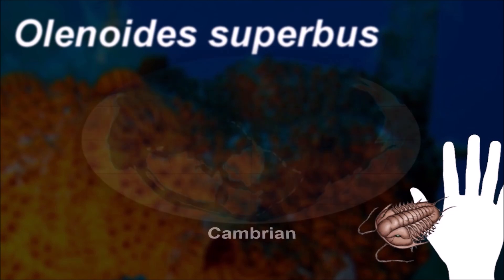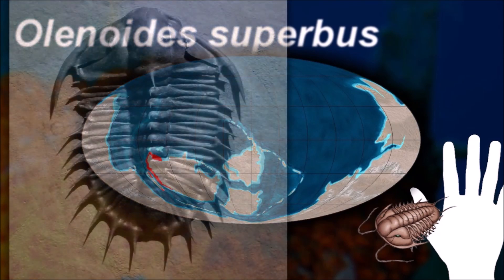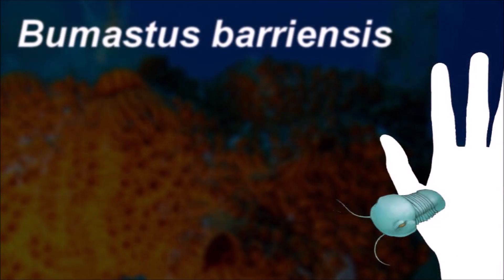Olenoids followed the basic structure of all trilobites. Its major characteristics are a large parallel-sided glabella, deep interpleural furrows on the pygidium, and slender pygidial spines, as well as the fact that it is the most common limb-bearing trilobite species in the Burgess Shale.